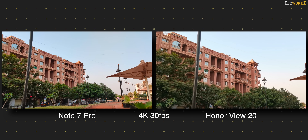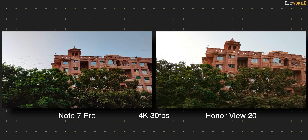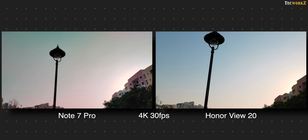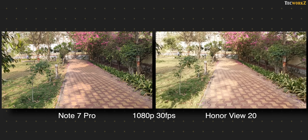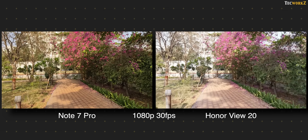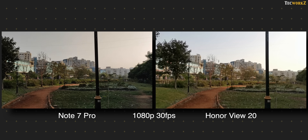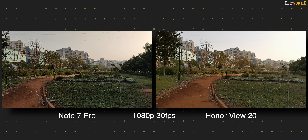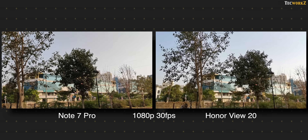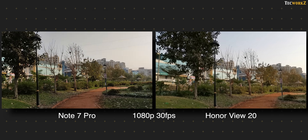Both can shoot 4K 30fps and 1080p 60fps videos. On the Note 7 Pro, videos in both these resolutions are not stabilised at all. 1080p 30fps videos aren't stabilised either, and most videos captured from the Note 7 Pro are extremely choppy and drop a lot of frames. This is definitely a software issue, because it doesn't happen while shooting videos in a third party camera app. So until Xiaomi releases a software update to fix this issue, the Note 7 Pro is pretty much useless for capturing videos.